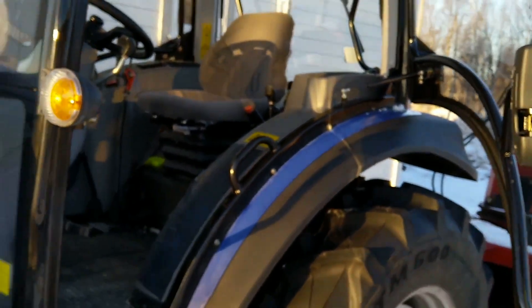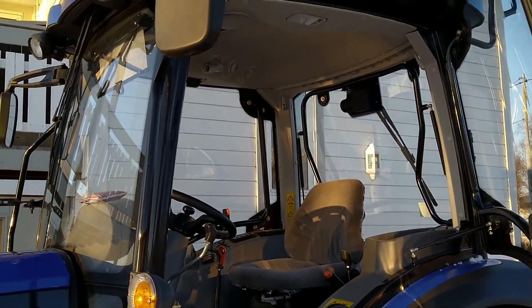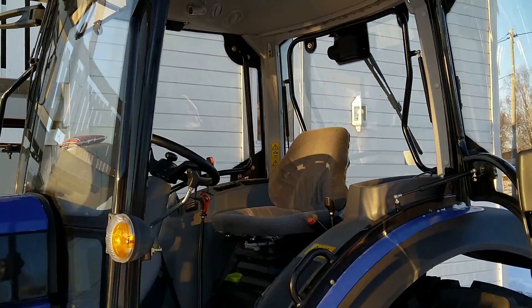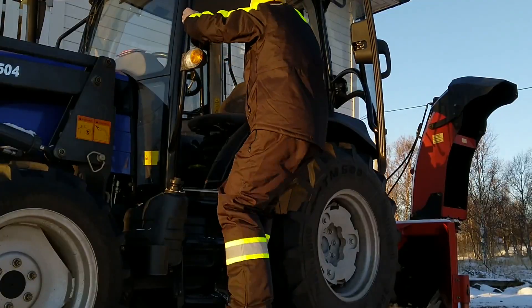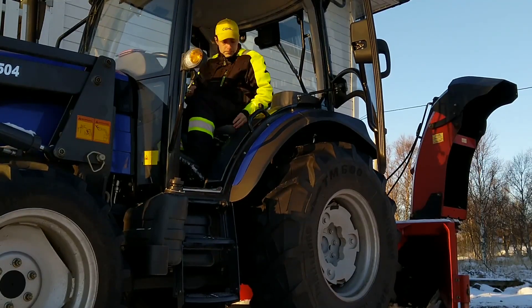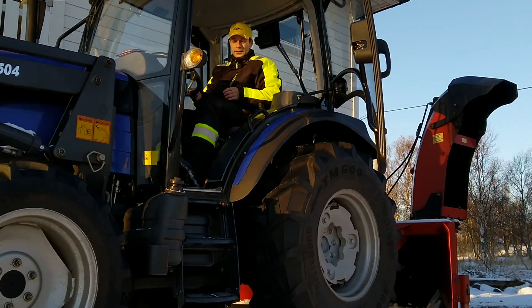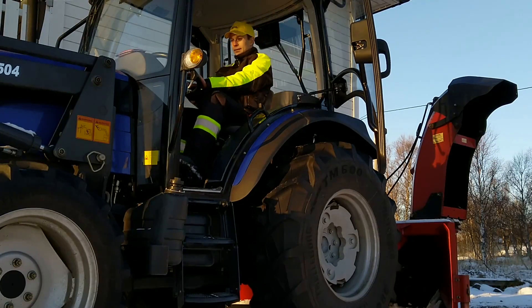The cabin is big and comfortable. You get great views from inside — there are big windows and the doors are basically windows too. I think it's just a comfortable and nice cabin. I like the seat also. It's easy to step inside. The springs in the seat are nice and you can adjust it, and you can also push the seat forward and backward depending on whether you are a big or small person.